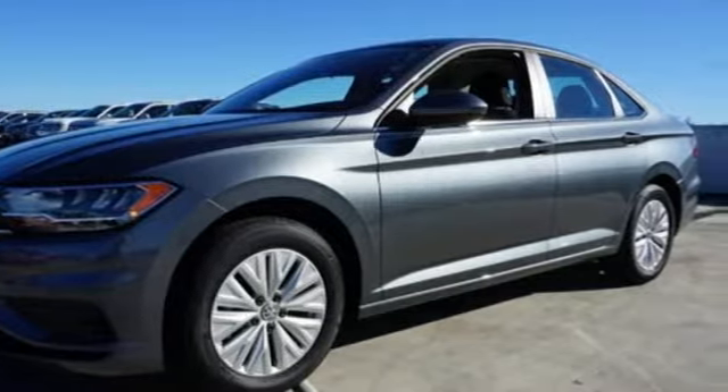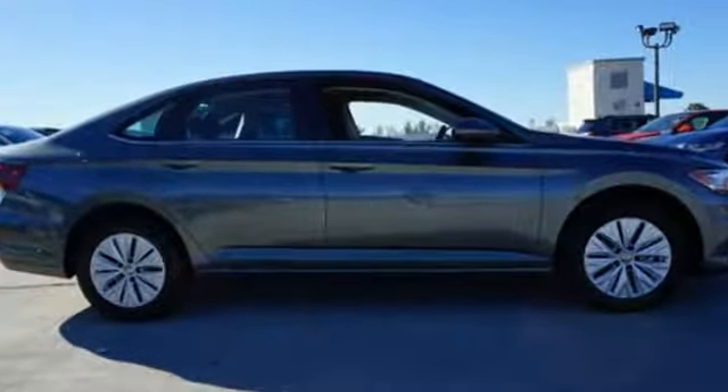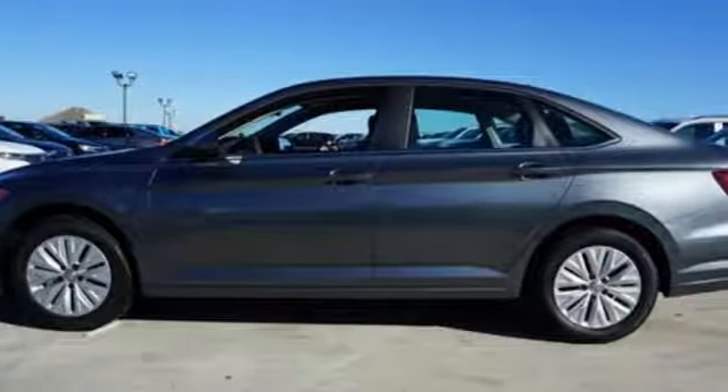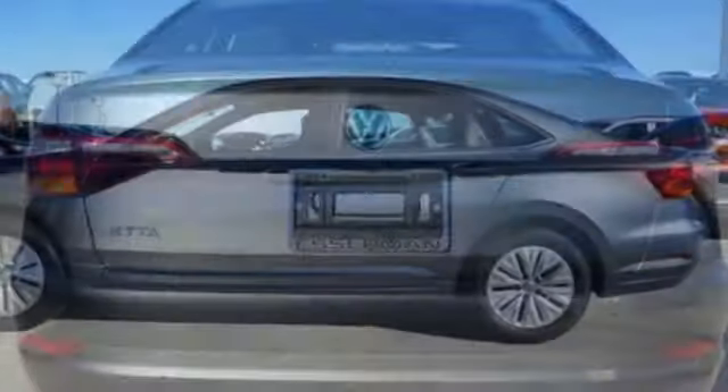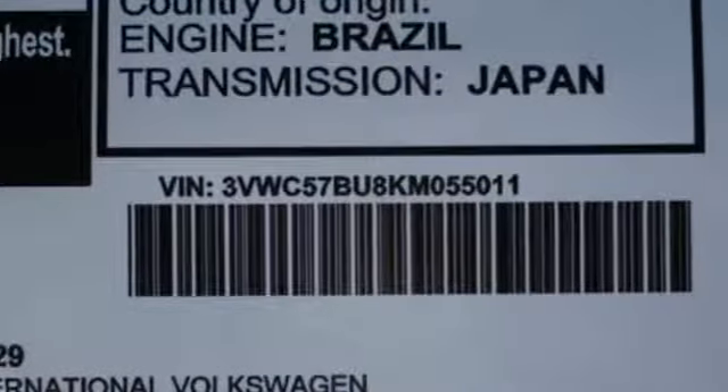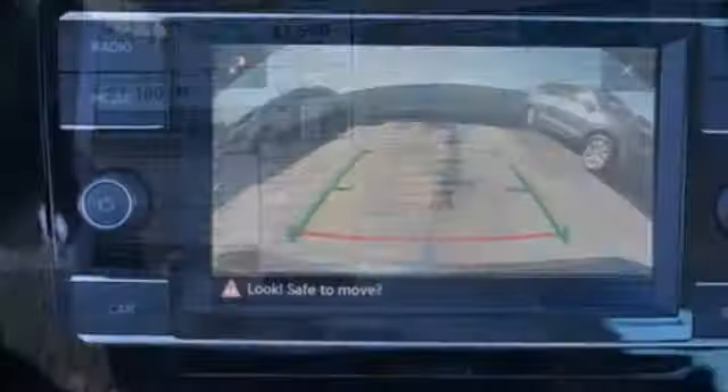It's well equipped with the features you need: Bluetooth streaming audio, VW Carnet App Connect, manual tilting steering column, multifunction steering wheel, manual telescoping steering column, intercooled turbo inline four-cylinder engine, active grille shutters, gas pressurized shocks, and LED low and high beam headlights.